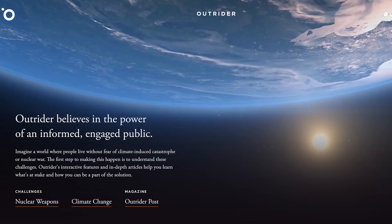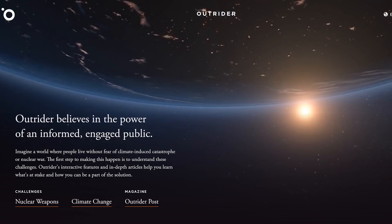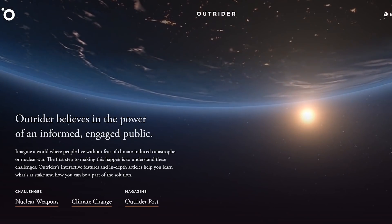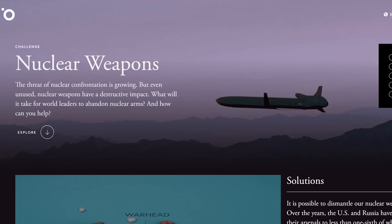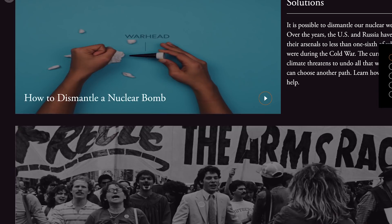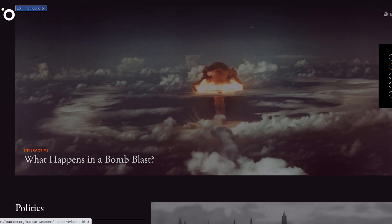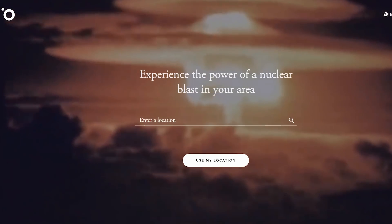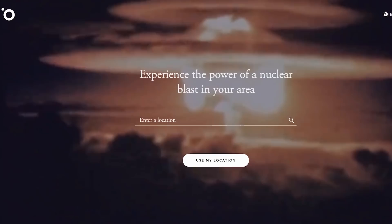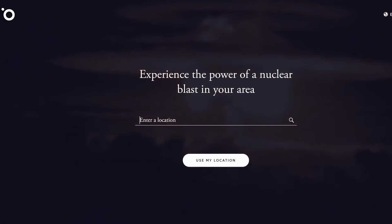When you go to outrider.org it provides information for various catastrophes, one of those being nuclear war. Scroll down to nuclear weapons and select it. That page provides various information on solutions, impacts, politics, costs and risks, and history. However the best part is an interactive section that says what happens in a bomb blast — just click that section. From there you can enter your location and it will show what the blast would do. Let's do a quick demonstration now.